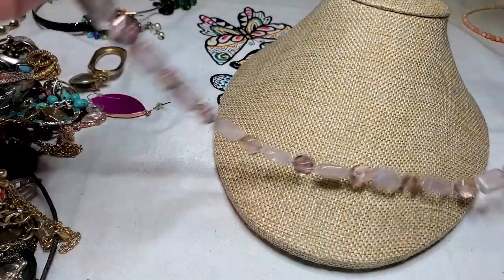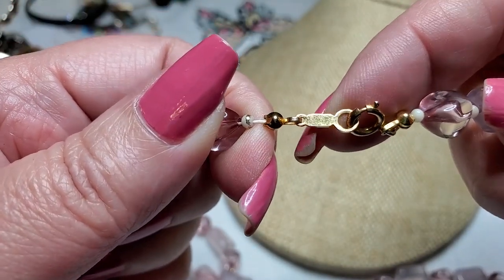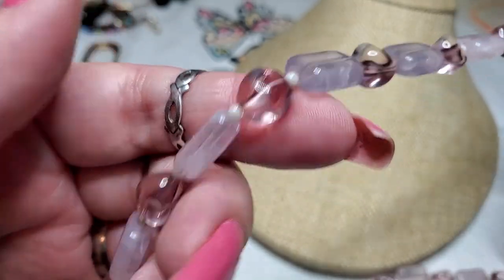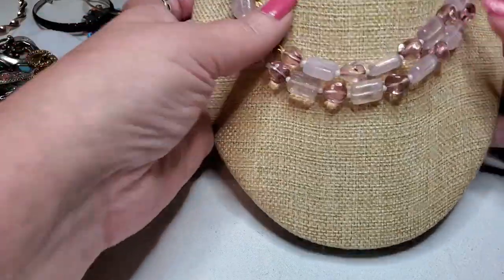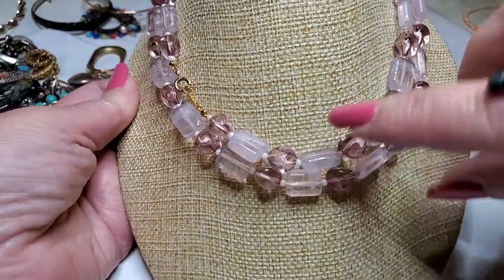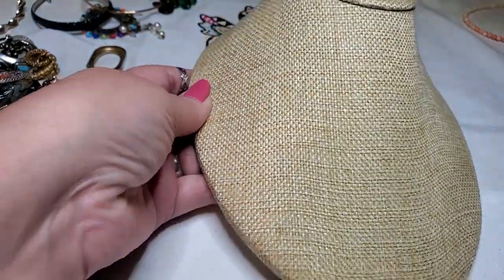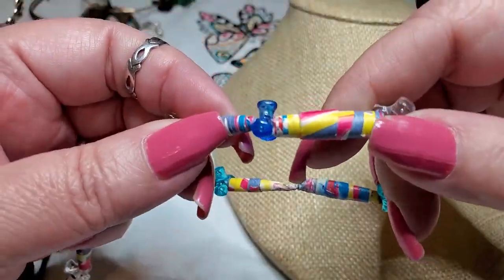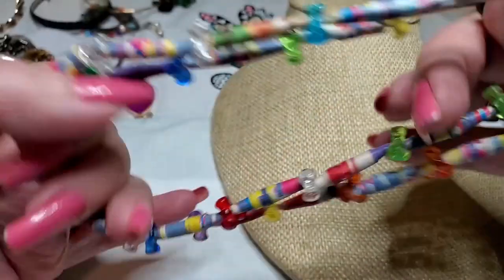Here's another necklace — this is acrylic, the whole thing's acrylic. There's no name. Pretty little acrylic pieces — like a pink. And we have a paper bead necklace — it looks like kids made this one. Yeah, it's an art project.